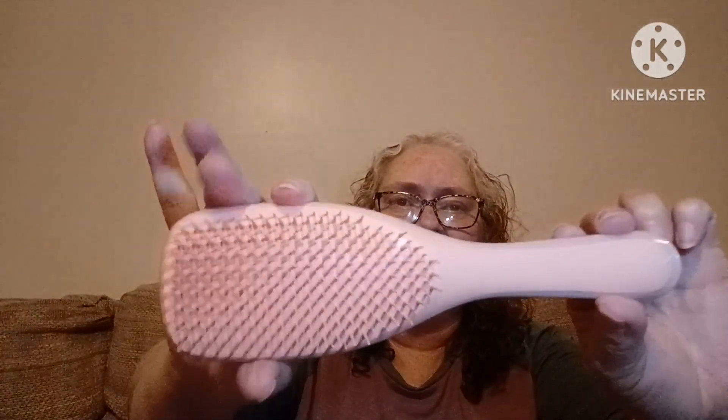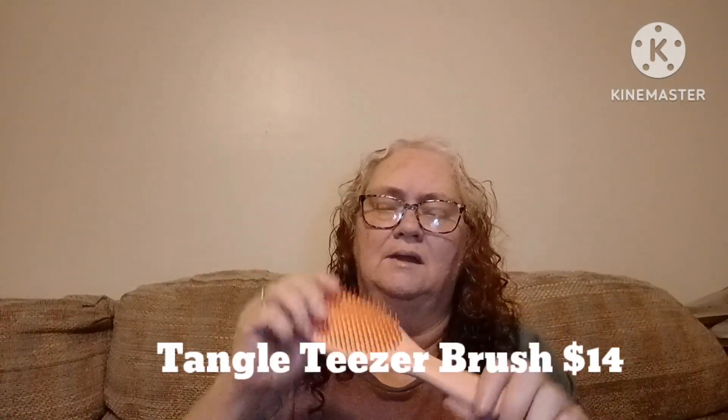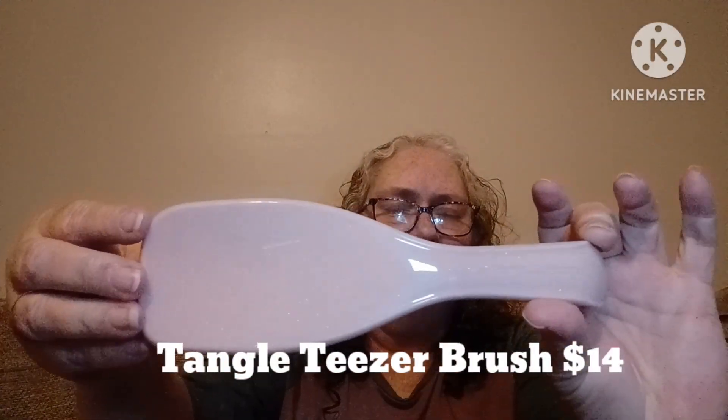I'm going to guess that this is probably a Wet Brush. Now if you have this kind of hair that gets tangled easily, these things are amazing at getting tangles out when your hair is wet. Very pretty, nice pink brush. If I can find prices of these, whether it be on Glossy Box or somewhere else, I will try to put them in the video — no guarantees.